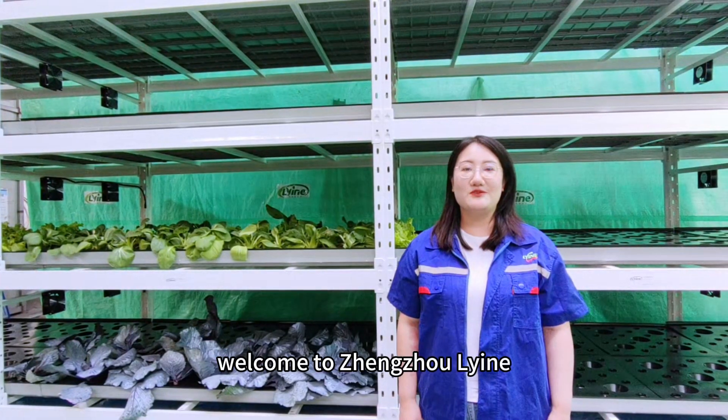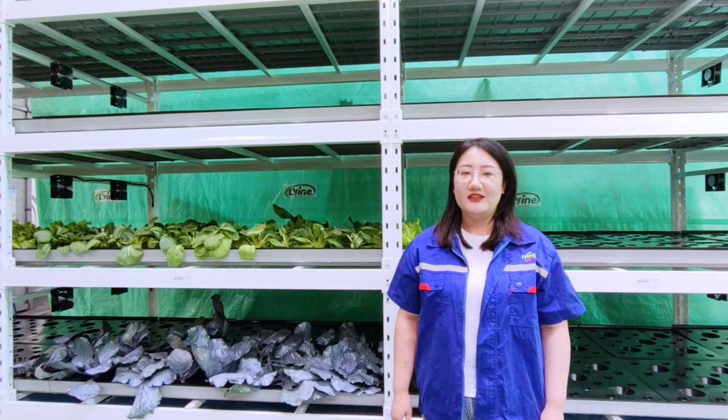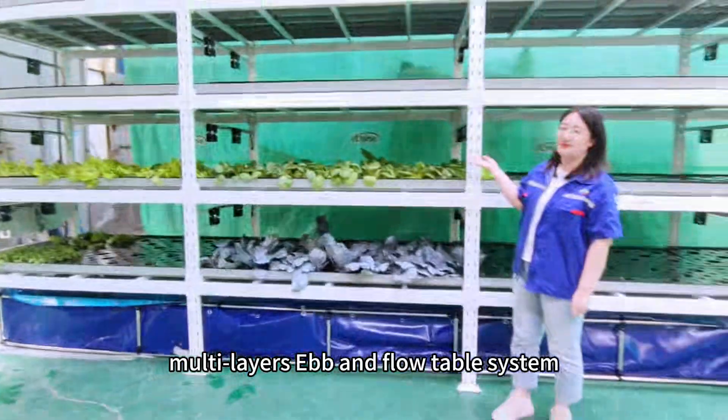Hello everyone, welcome to Zhengzhou Liying Agricultural Technology Company Limited. Today I'm going to introduce our multi-layer eBBM flow table system.